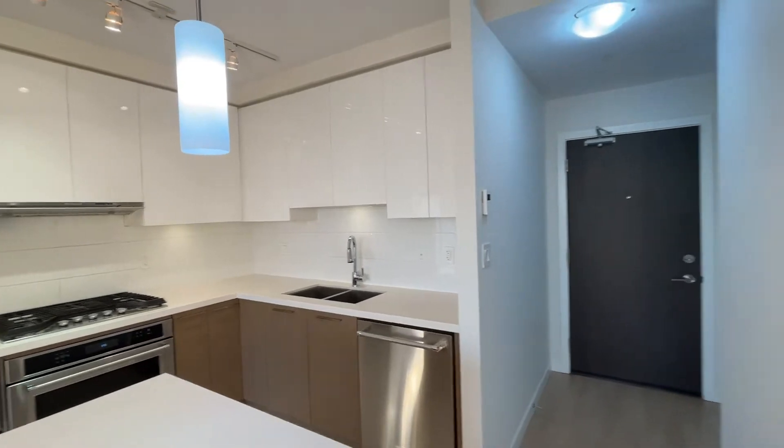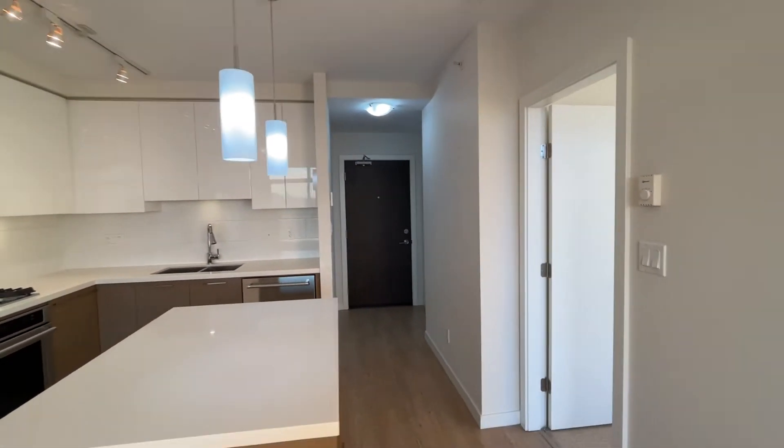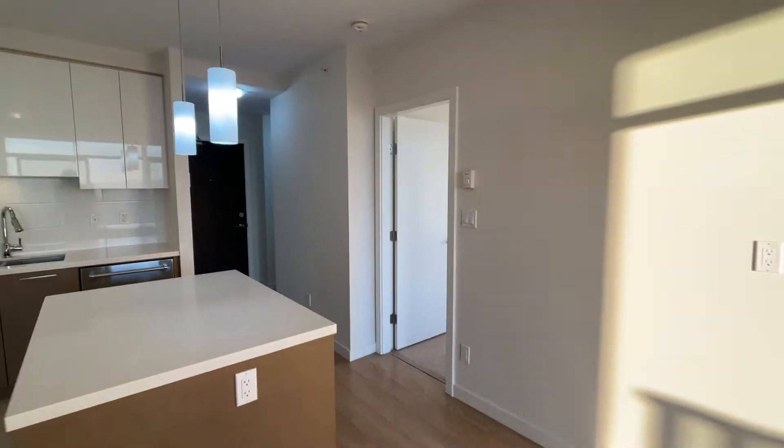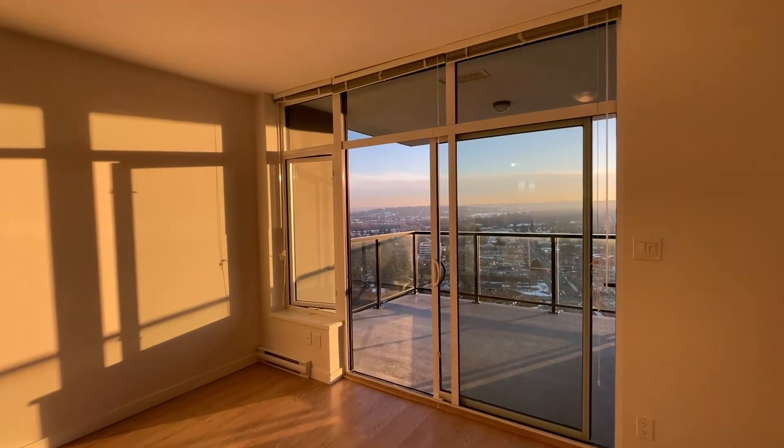As you can see, this unit is really nice and bright. It is about 545 square feet, comes with one parking and one locker, and has this amazing view which I will show you in a second.